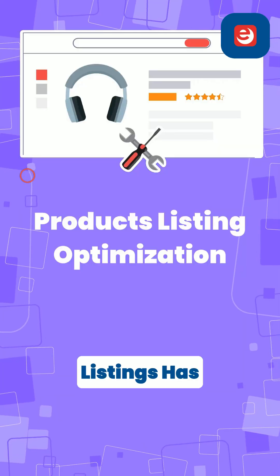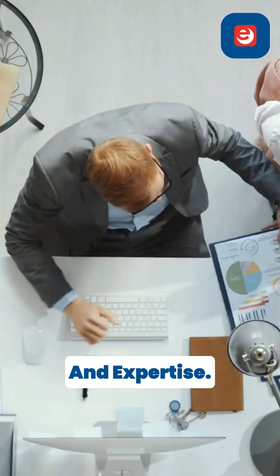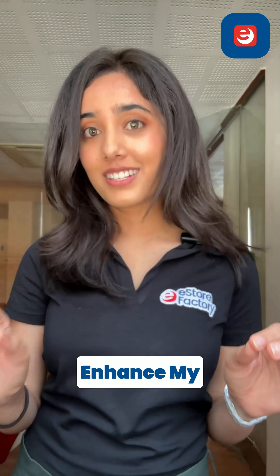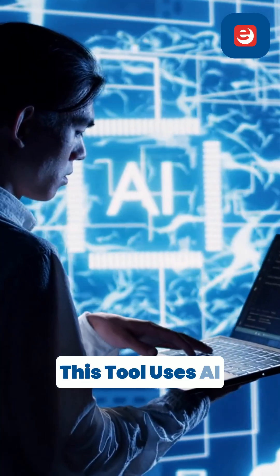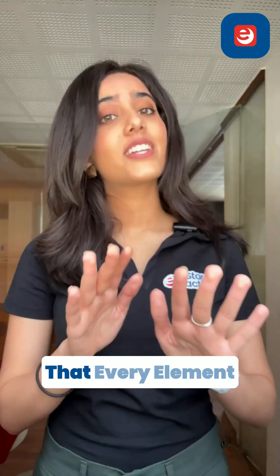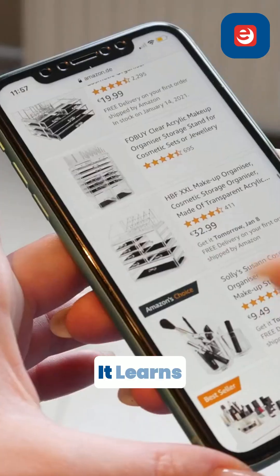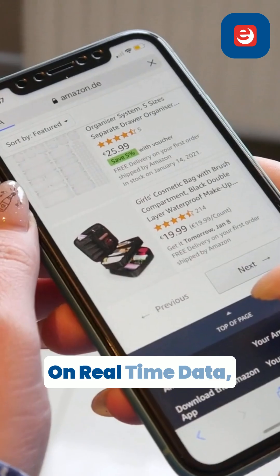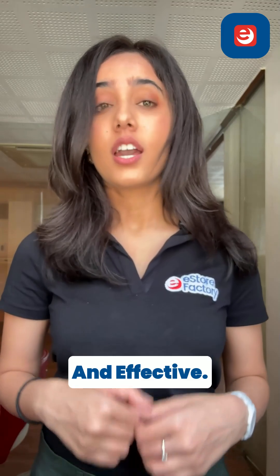Optimizing product listings has always been the key to success on Amazon, but it takes time, effort, and expertise. Amazon's generative AI Enhance My Listing tool automatically improves your listings with just a few clicks. This tool uses AI to analyze and optimize your product titles, descriptions, and keywords, ensuring that every element is aligned with what customers are searching for. It learns from top performing listings and makes suggestions based on real-time data, making listing optimization effortless and effective.